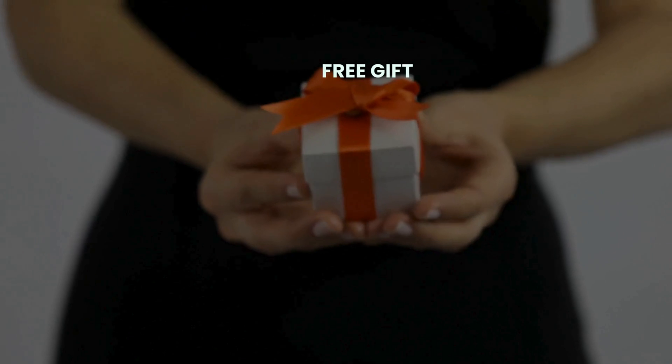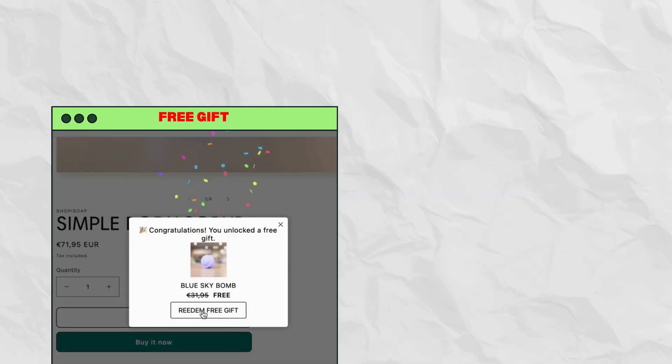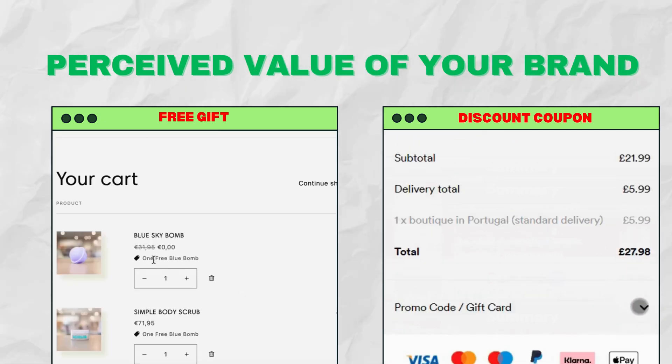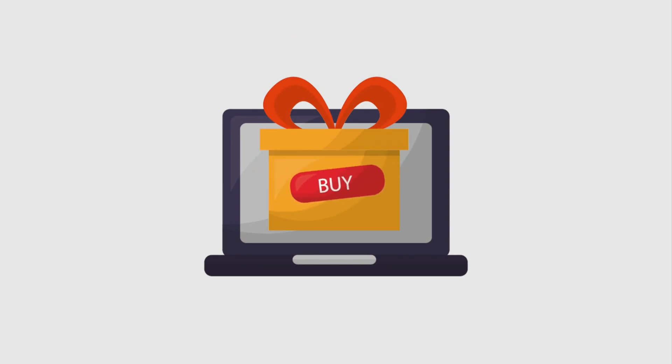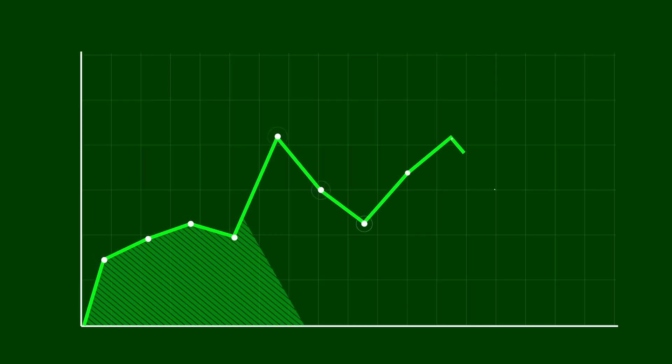Offer free gifts with purchase. Another strategy to increase conversions is to add a free gift with purchase at checkout. A recent study found that offering a free gift with purchase can increase sales by up to 73%. Free gift offers add to the perceived value of your brand because buyers usually consider receiving free products more valuable than discounts. One of the most important advantages is that it minimizes the possibility of cart abandonment — when customers see a free gift in their cart, they are more prepared to complete the purchase.